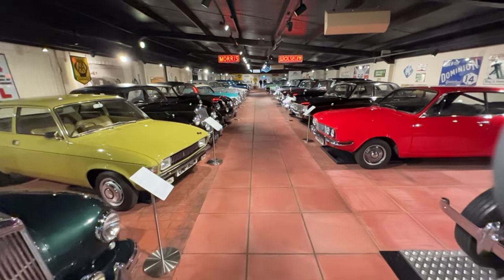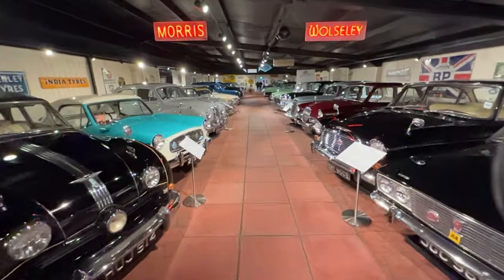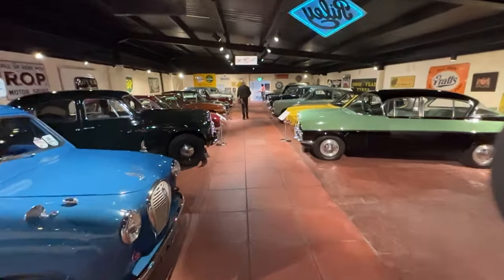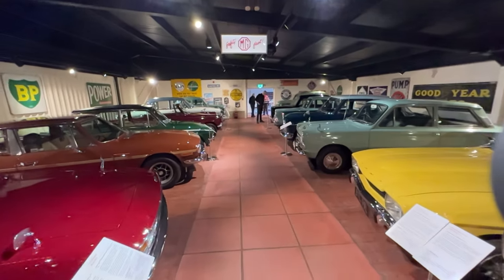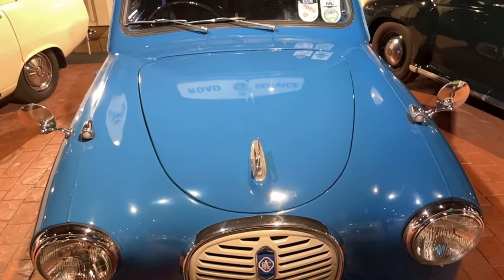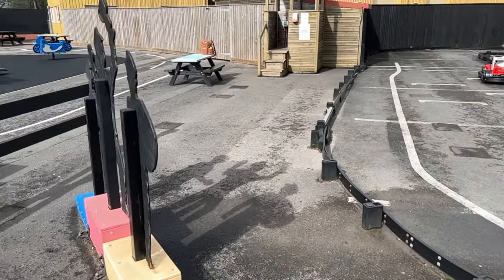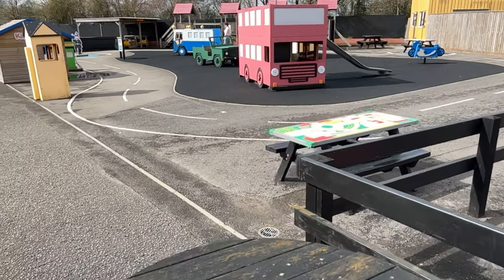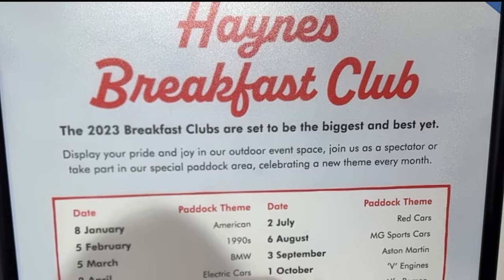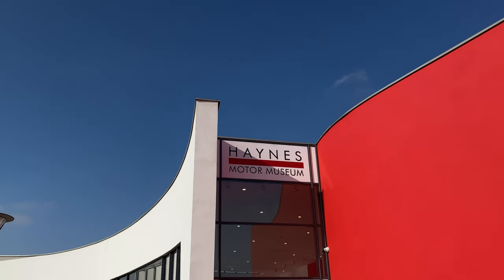The family man will enjoy wandering down this memory lane of affordable classic saloons. If the children get bored, there's always the karting track at the back of the museum. The older boy racers have their Saturday breakfast clubs on the first Saturday of every month. There is something for everyone at the Haynes International Motor Museum.